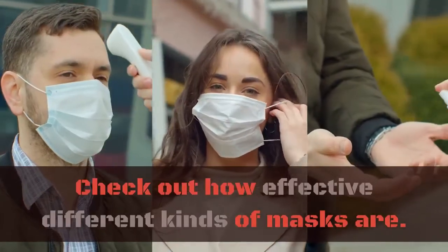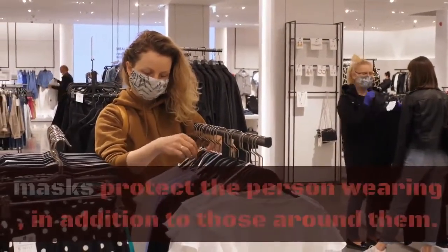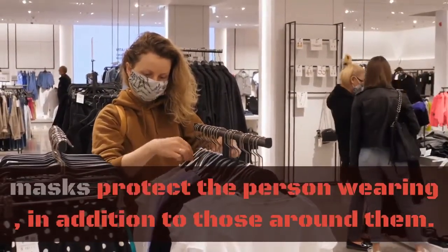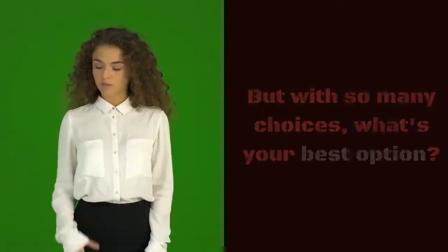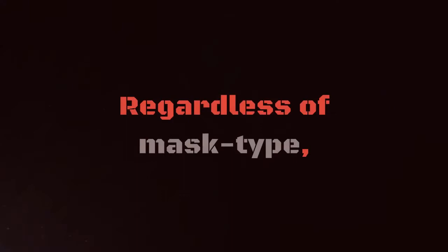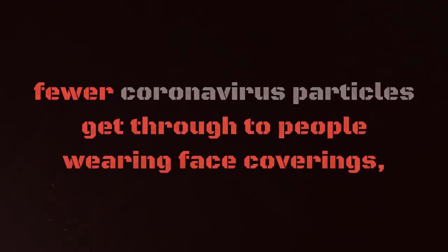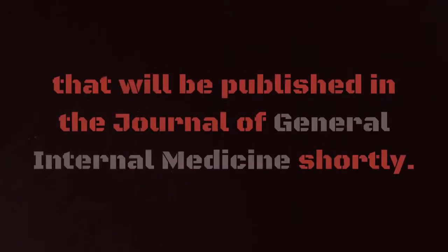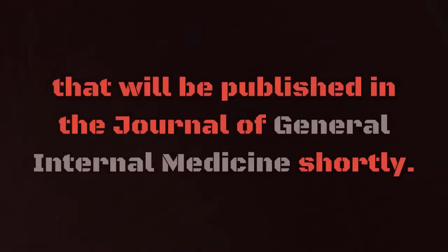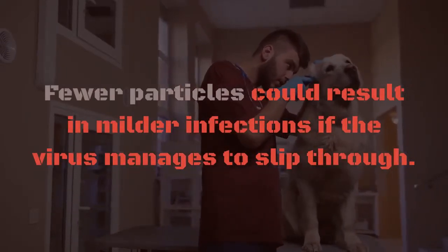Cotton mask or neck fleece — check out how effective different kinds of masks are. The body of evidence continues to grow. Masks protect the person wearing them, in addition to those around them. But with so many choices, what's your best option? Regardless of mask type, fewer coronavirus particles get through to people wearing face coverings, according to a new paper to be published in the Journal of General Internal Medicine. Fewer particles could result in milder infections if the virus manages to slip through.